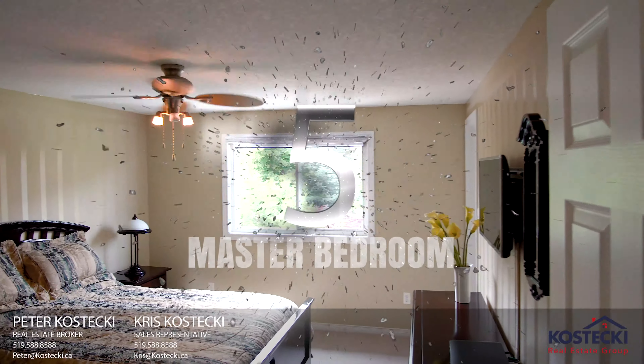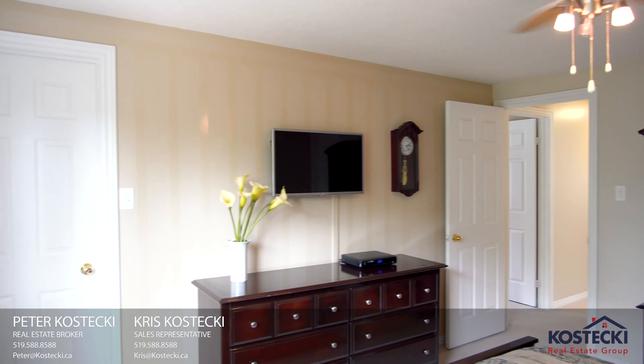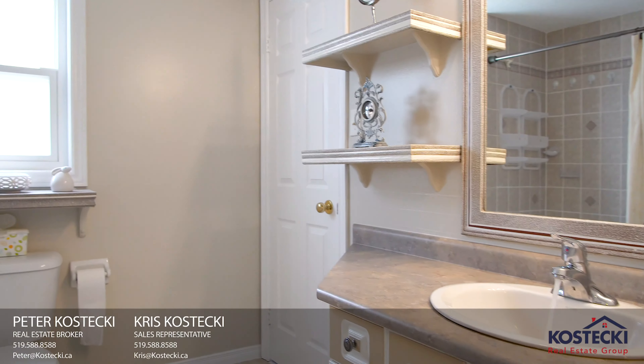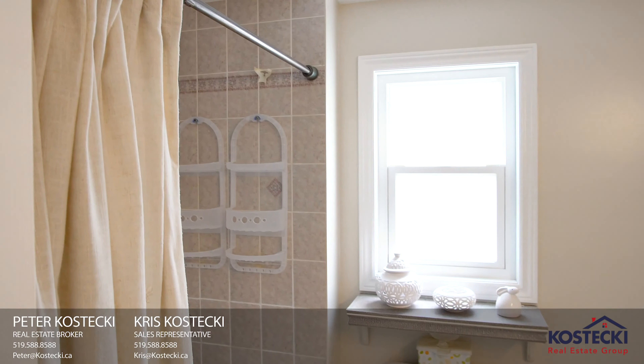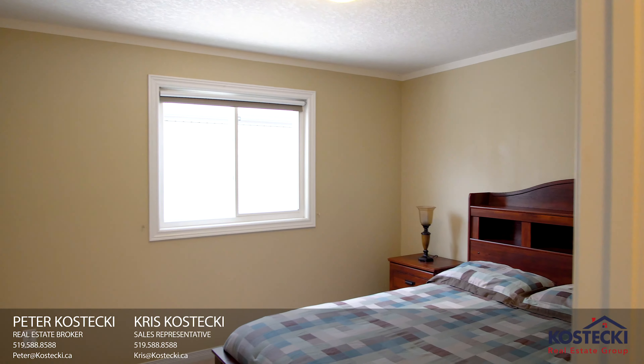Number 5: master bedroom. This spacious master bedroom features a walk-in closet and access to your Jack and Jill bathroom, complete with shower tub combo. Number 4: more bedrooms. In addition to the master, there are two more bedrooms.